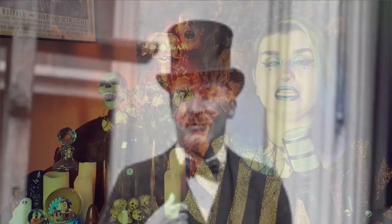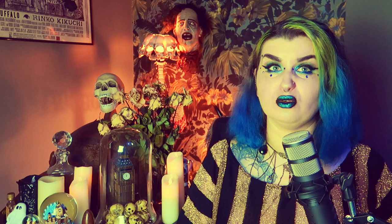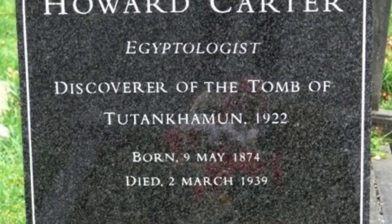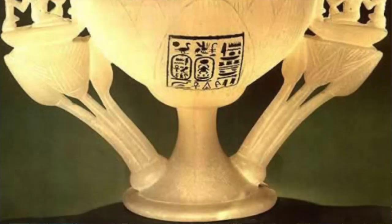Howard died at his home in London at the age of 64 from Hodgkin's lymphoma. He was buried in Putney Vale Cemetery, where the inscription on his very normal gravestone reads: 'May your spirit live, may you spend millions of years, you who love Thebes, sitting with your face to the north wind, your eyes beholding happiness.' This was an inscription taken from a favourite artefact of Howard's called the Wishing Cup, which he found inside Tutankhamun's tomb.